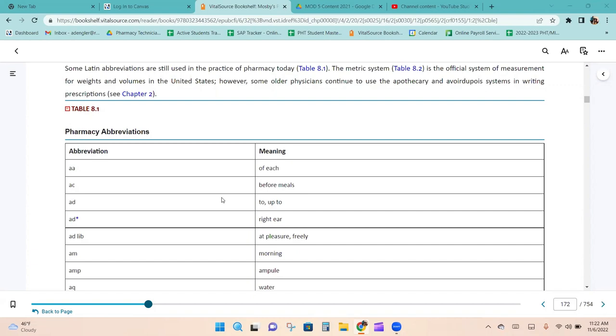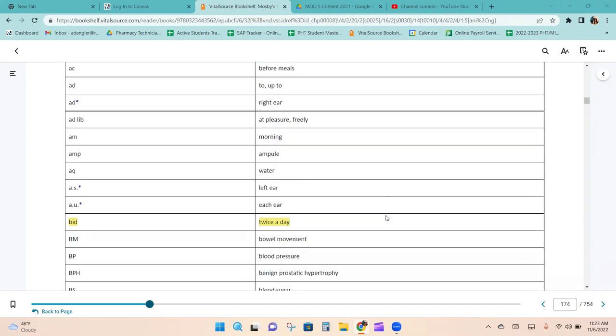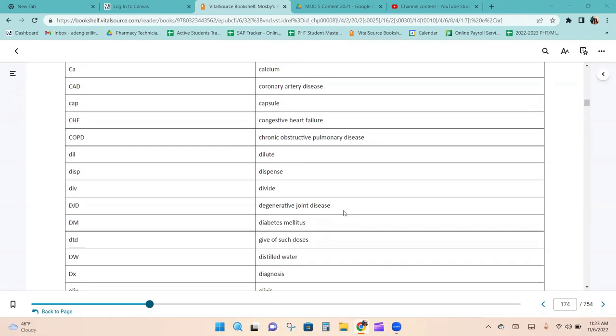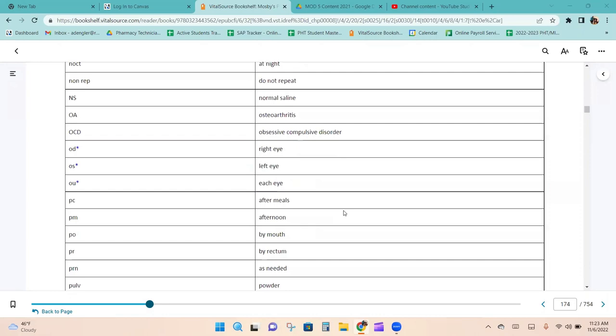Here is a list of pharmacy abbreviations, which are SIG codes used with all prescriptions. This is a good chart to make flashcards from and really study, because you need to know these. It will be impossible to get through the math module if you haven't memorized them, and you will need them in the pharmacy as well. Practice them until they are memorized.